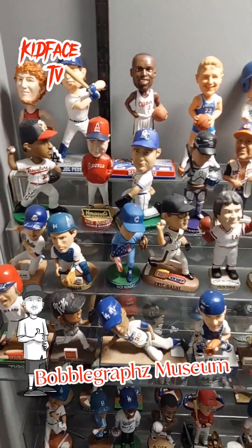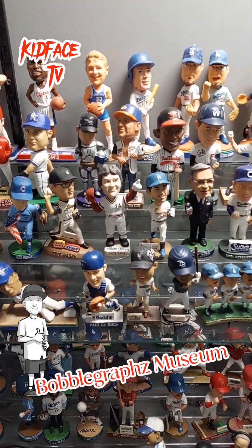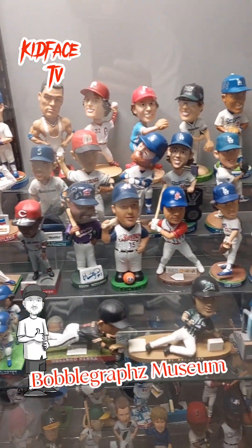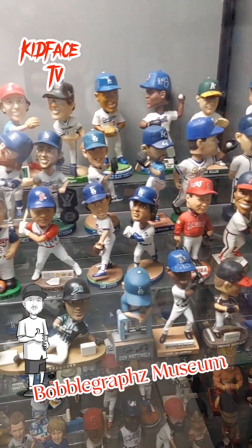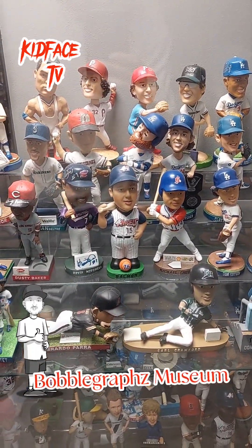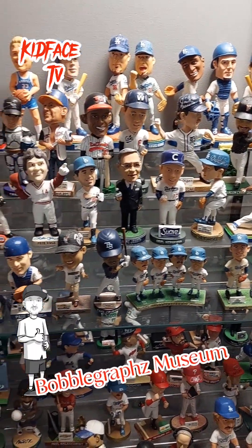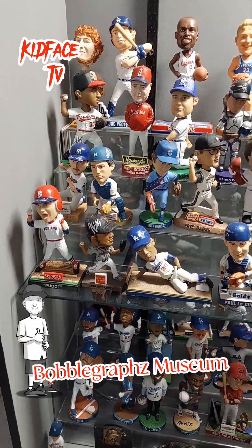Every single one in here is signed — from some regular ones to some rare ones, to some stuff that you just don't come across too often. I got Kershaw — probably one of the hardest guys to get on a bobble graph, just because he always runs with the black sharpie.